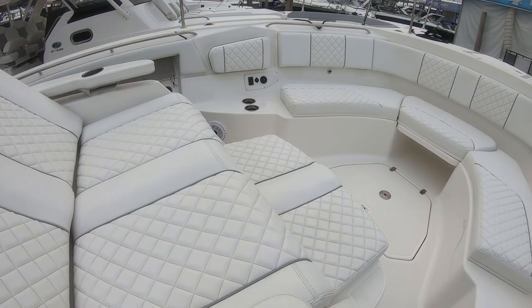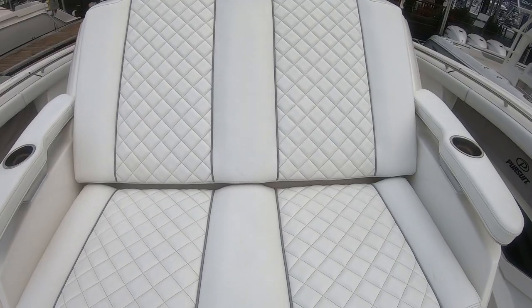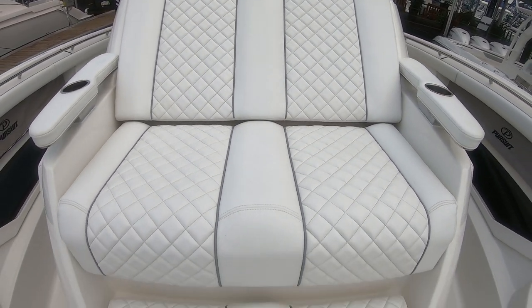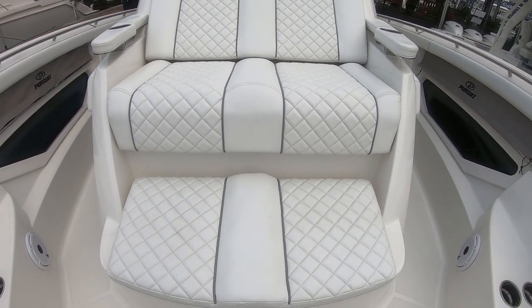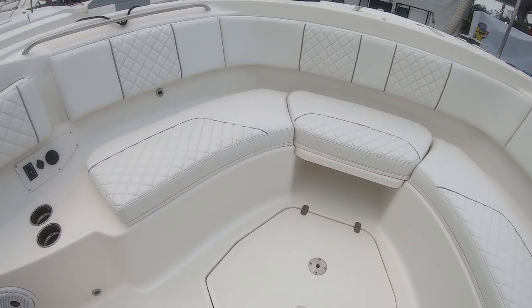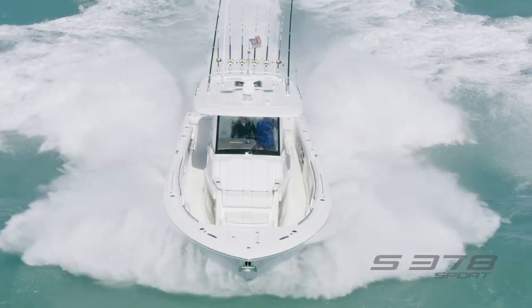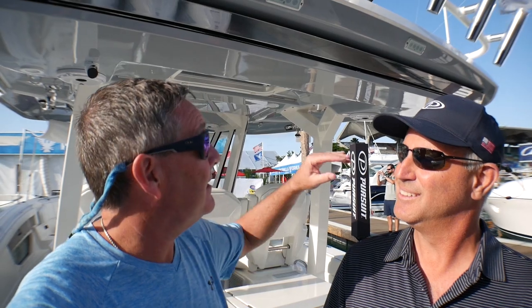As we go up to that incredible bow, that lounger is a game changer. What we went after on that is to give you the true ability to seat six people facing forward. You can sit two people on the outboard sides in the forward bow seating facing forward with electric backrests, and we have the lounger where you can face forward with two people and sit down low in the same social zone as the forward seats. That gives you six forward-facing seats.